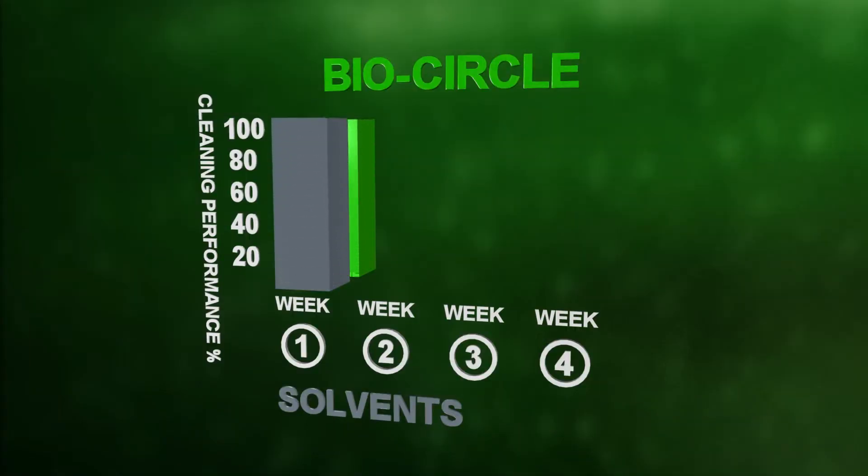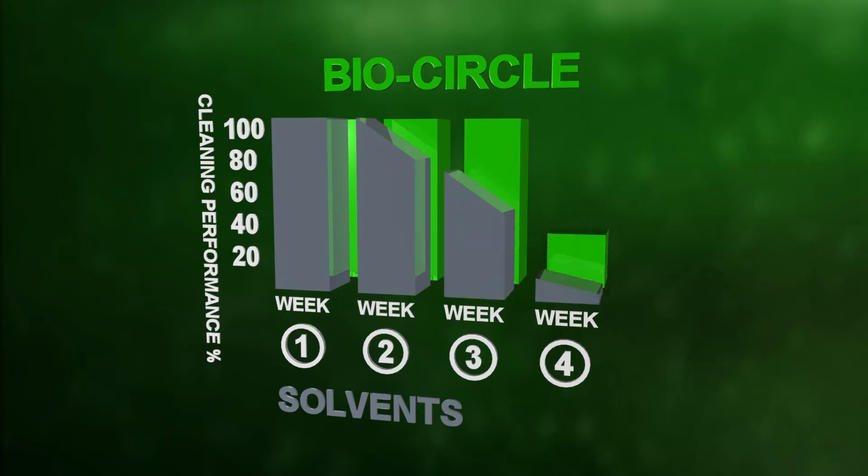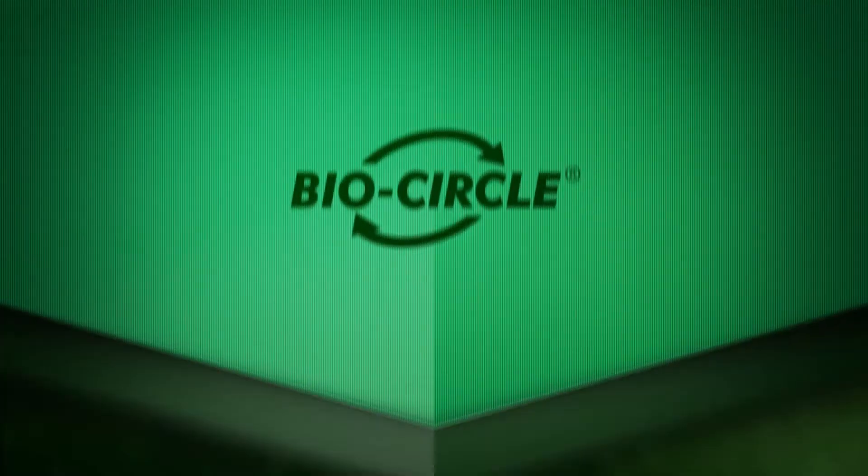Unlike traditional solvent-based parts cleaning, BioCircle cleaning solution maintains its cleaning efficiency over long periods of time, thus considerably reducing your cost associated with waste stream disposal.